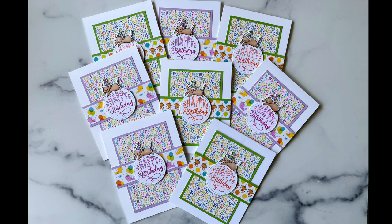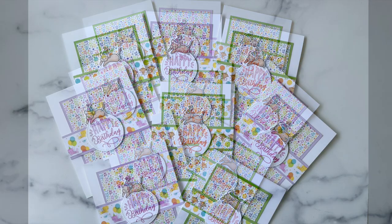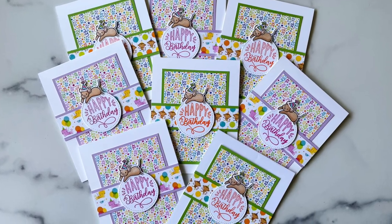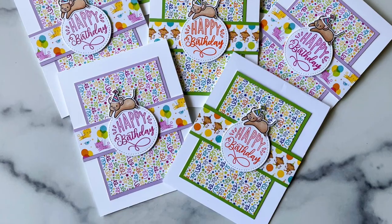Even though I do not like mice in real life, I am in love with Deneen's fun birthday cards, where the little mouse is wearing a party hat and kind of jumping over that sentiment — so adorable!